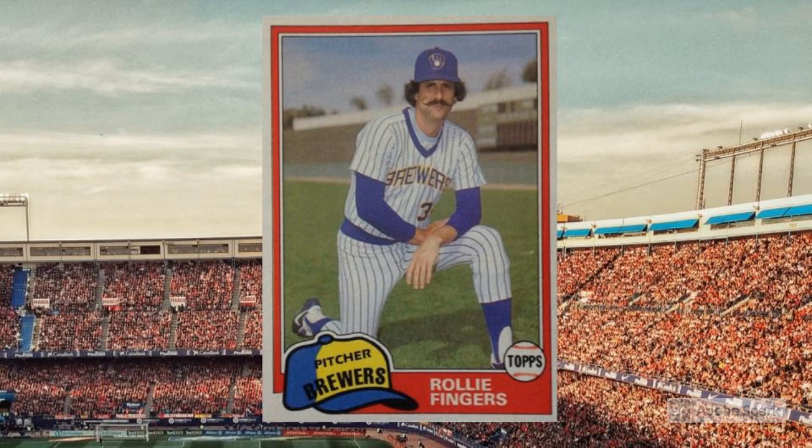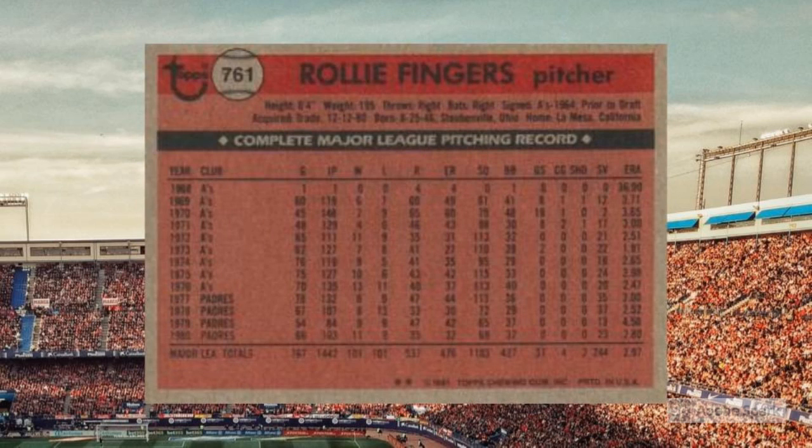Rollie continued his game-saving ways by the sea, even though the Padres never really came close to even a division title during those years. By the end of the 1980 season, with baseball on the verge of a player strike, Fingers stood in first place on the all-time saves list with 244. That made him plenty attractive to a team like the St. Louis Cardinals, who hadn't made the playoffs since 1968, the year before divisional play began. So on December 8, 1980,